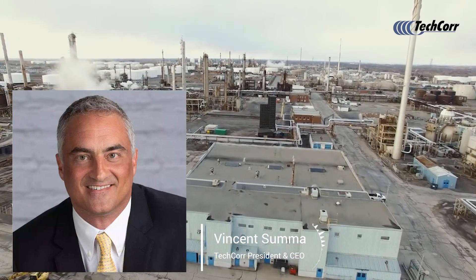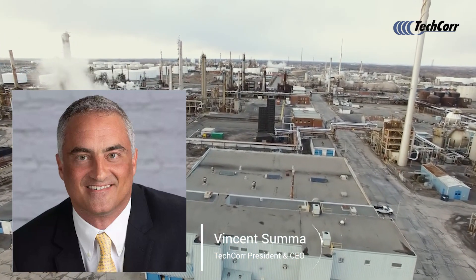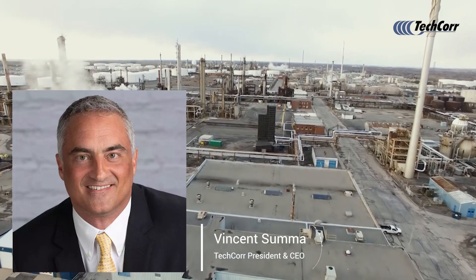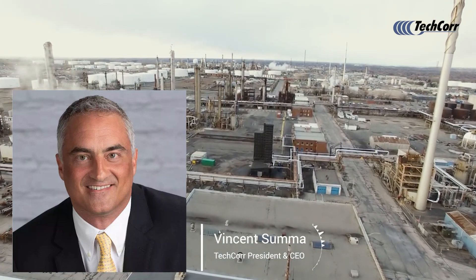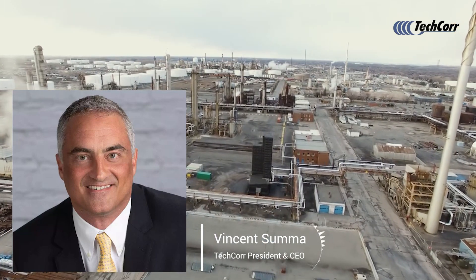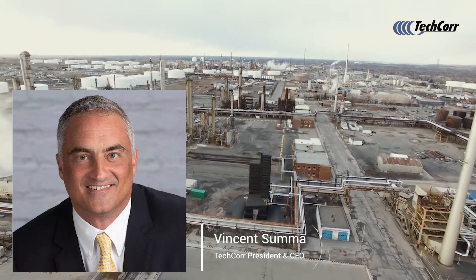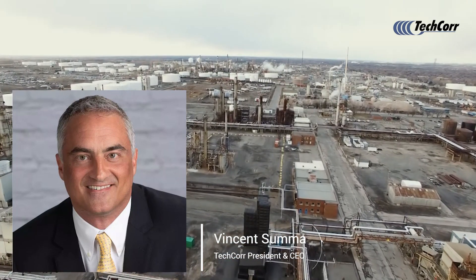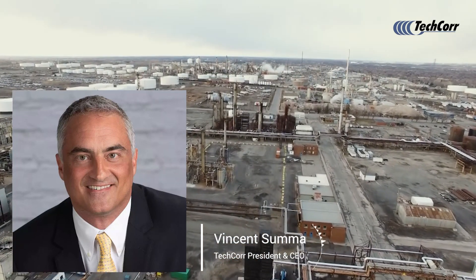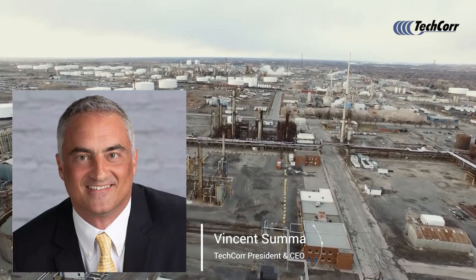In this presentation, I have some talking points, and I think we would cover 99% of the questions about our company generally. Are you guys able to see the presentation? Good. This particular presentation will focus on the application of robotics in storage tanks.